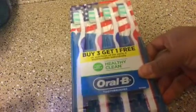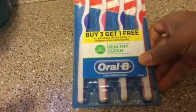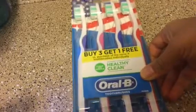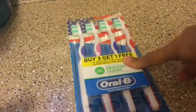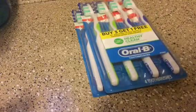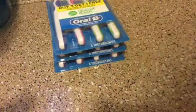I was so excited to see these Oral-B Healthy Clean toothbrushes — you get four in a pack! Usually they have the single pack for a dollar, but why get the single when you can get four? So I got three packs of those. I thought that was a great find.